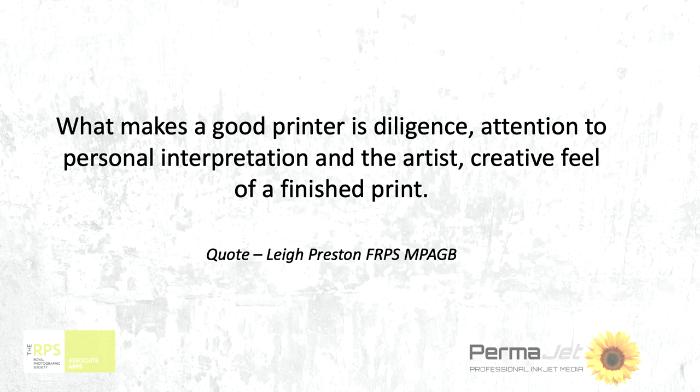What makes a good printer is diligence — attention to personal interpretation and the artistic and creative feel to a finished print. When I'm producing my work and controlling the histogram or the levels, I'm already looking at that image and deciding what type of paper it's going to go on. Because I use textures a lot, the texture will quite often determine how textured I want the image to be — which textured paper it's going to go on. If it's an art nude and I'm doing it on toned paper, I'm thinking, I want these warm tones.